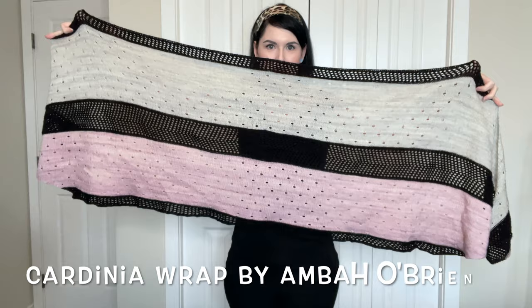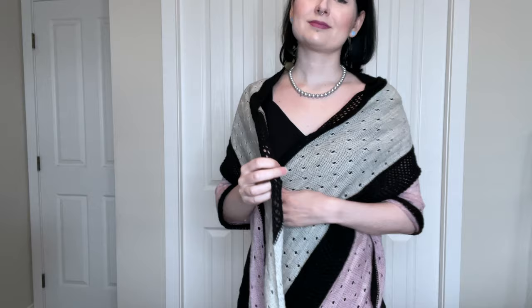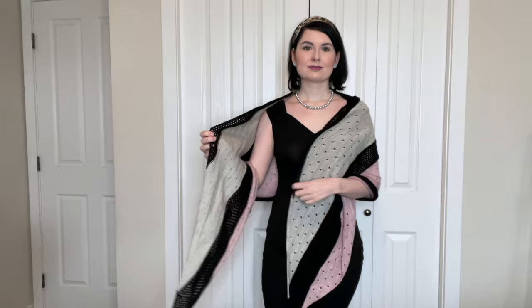Around Christmas 2018 and into January 2019, I knit the Cardenia Wrap by Amba O'Brien. I used Madelinetosh Tosh Merino Light. Tosh Merino Light is a 100% merino single ply fingering weight yarn. The colorways that I used were Onyx, Silver Fox, and Rose. I really love this wrap. I'm really happy with the color palette that I chose and I think it looks really nice with my coloring. The shape of this wrap is really lovely and easy to wear. It can be worn both over the shoulders or around the neck like a scarf.